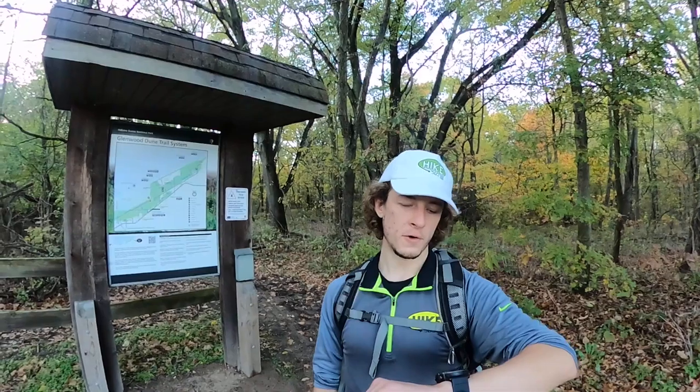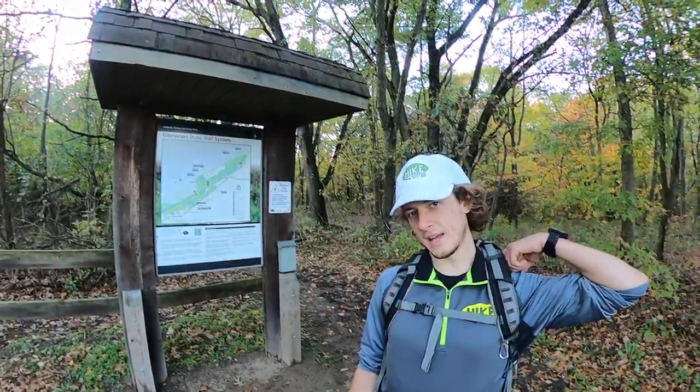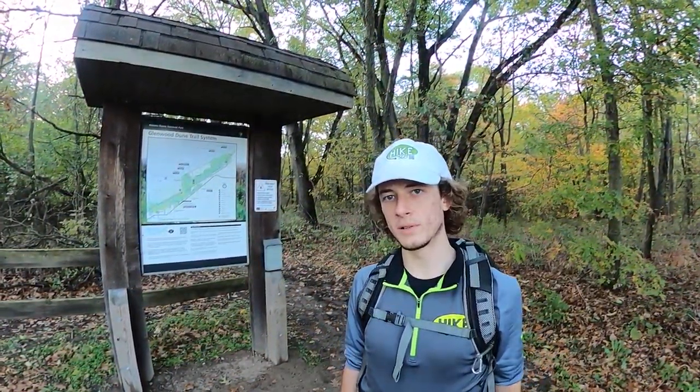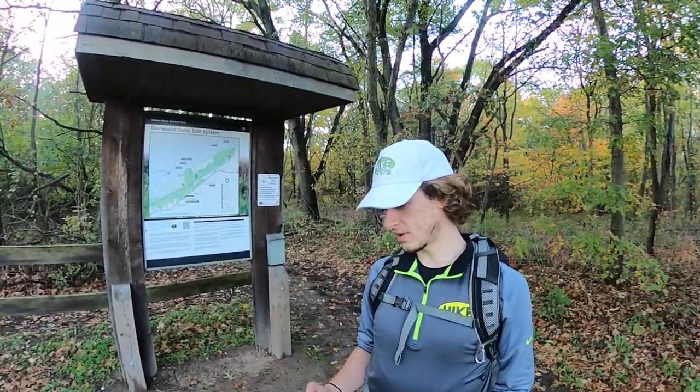We just finished our hike — 14.35 miles altogether. This was the Glenwood Dune Trail system. We went west and then we went east, and now we're back at the center, the trailhead.